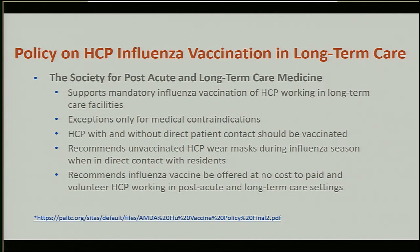All healthcare personnel — regardless of patient contact — should be vaccinated. Unvaccinated healthcare personnel are advised to wear masks when they have direct contact with patients during the flu season. It is also recommended that facilities offer free influenza vaccine to paid and volunteer healthcare personnel in post-acute and long-term care settings.